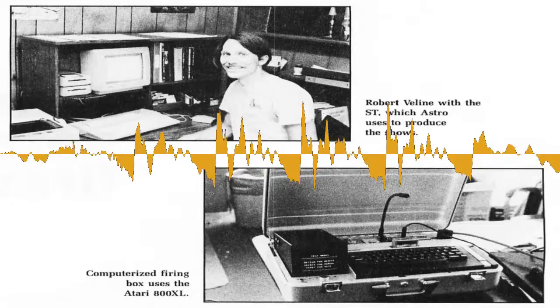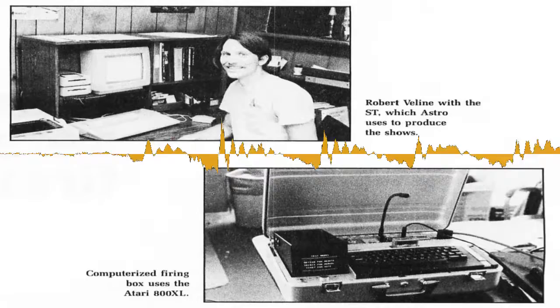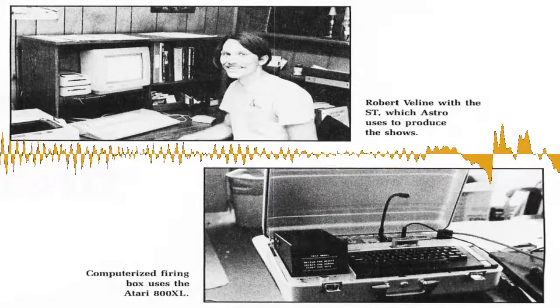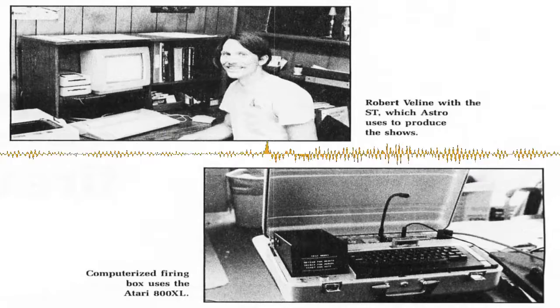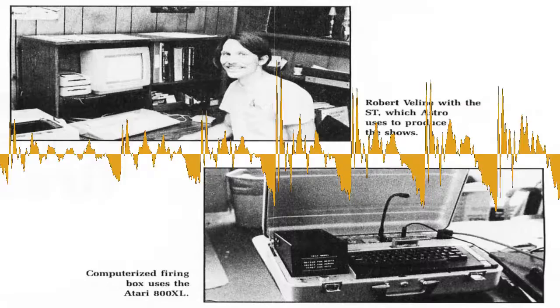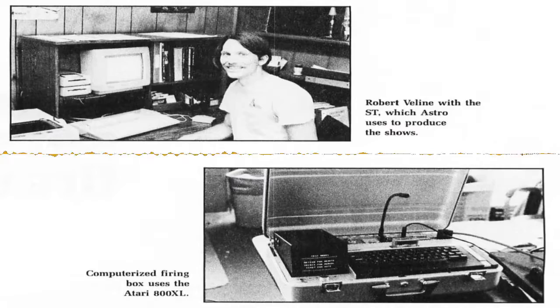Fireworks can be launched manually or automatically. The firing box has a jack for plugging in a manual firing button. In live shows, like musical concerts at the Hollywood Bowl, fireworks are launched manually. At a performance of the 1812 Overture, a firing button was given to the drummer so he could fire the cannon at the precise beat. For shows with pre-recorded soundtracks, fireworks can be launched automatically — the soundtrack sends a tone to the computer when a display is to be launched. Robert keeps the manual firing button handy in case the computer doesn't receive the tone. After the show, the firing box indicates any fireworks that weren't launched, so crews can find out which ones may still be dangerous.